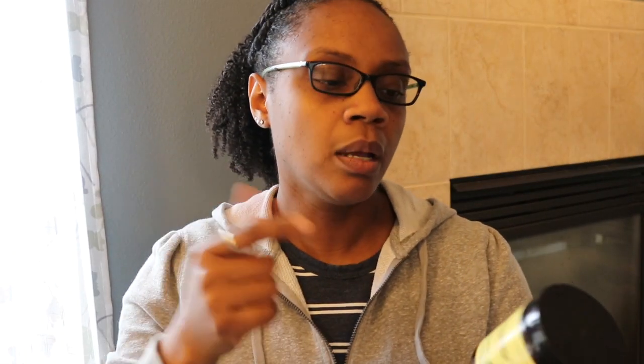This is the Maine Like Me hair pudding. I used this pudding quite a while ago and then I bought it again just to see how it would do with my hair, and it was good. It's not like my absolute favorite product, but it is a good product from a good company. They have a good line of items, but I just have some other favorites.